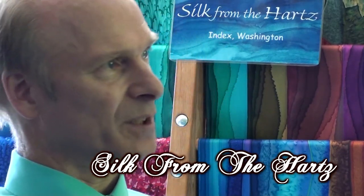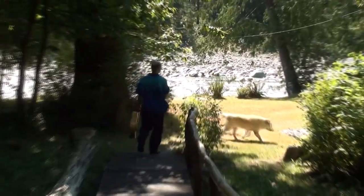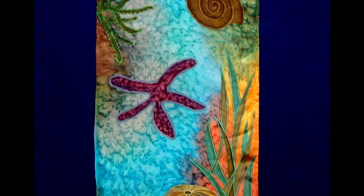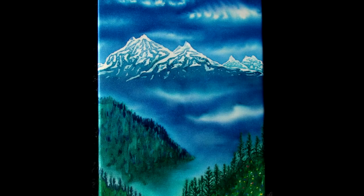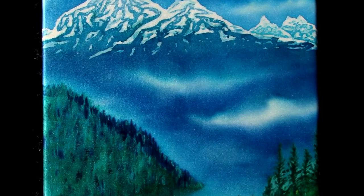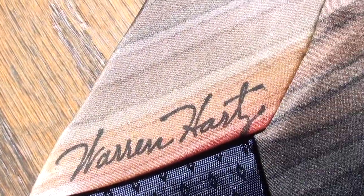My name is Warren Hartz. Our business is Silk from the Hartz. I hand-dye silk scarves, ties, hair scrunchies, tank tops, Hawaiian shirts, and a number of items. I do accent pillows occasionally. When I have time, I like to dye wall hangings and silk paintings. And sometimes I do custom orders for people.